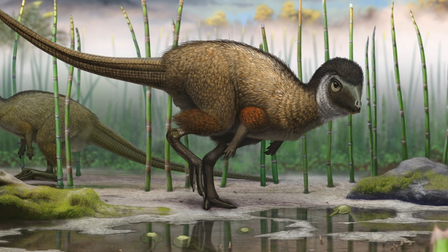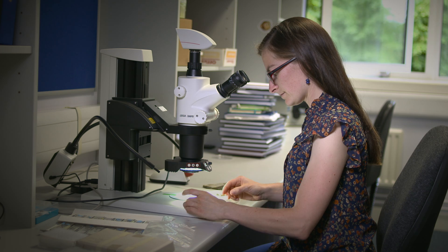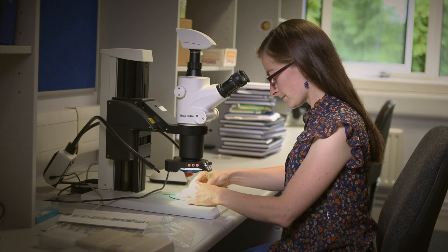Of course we want to study the structure and the chemistry of these ancient feathers in a lot more detail. We want to look, for instance, for traces of intact biomolecules such as keratin, which makes up feathers in modern birds. But this research is still at a very early stage, so we'll know more in a year or two.